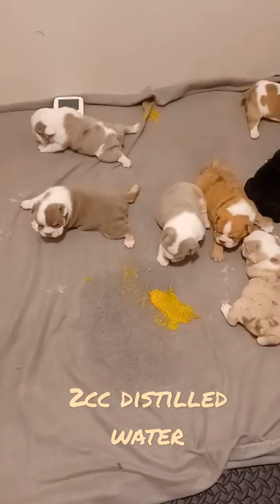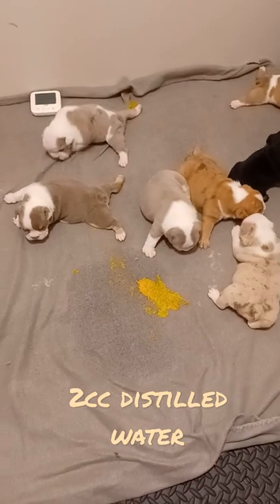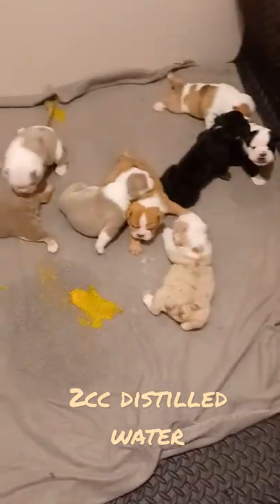So now I have a big mess to clean up and I want to get it cleaned up. But if your puppy's constipated, this is a great way to do it.